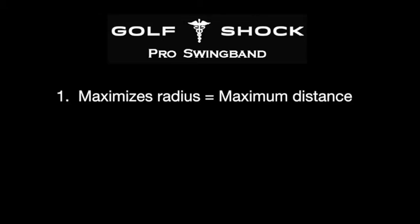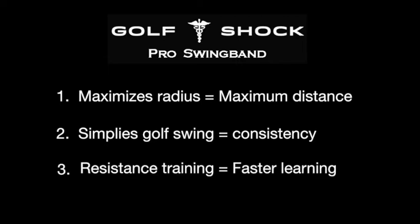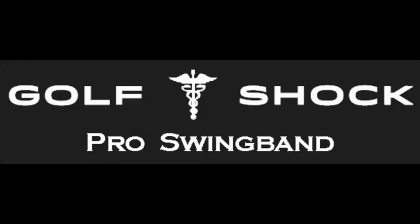Here's how the swing band is going to help your swing: maximize the radius and you'll maximize distance. It simplifies the golf swing, gives you consistency, and resistance training means much faster learning. I hope the Pro Swing Band helps you enjoy your game as much as it's helped Don enjoy his. If you want one, go to amazon.com and type in Pro Swing Band.